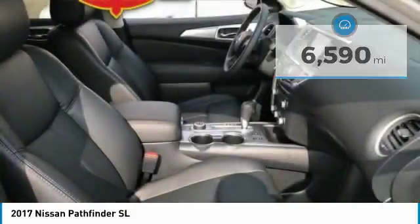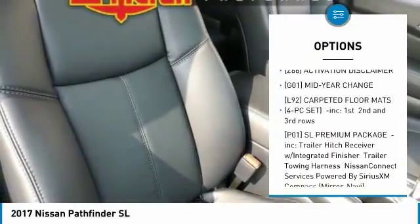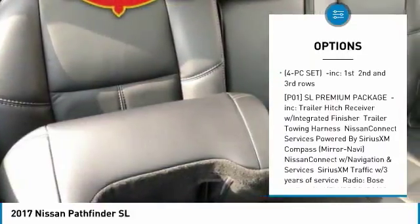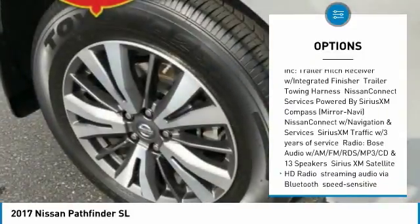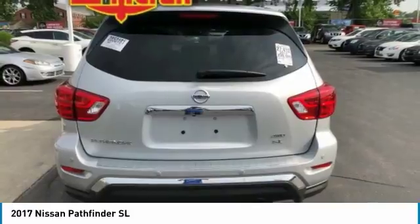Here are some of this vehicle's great options: power passenger seat, steering wheel audio controls, power liftgate, anti-lock braking system, Bluetooth, power steering, four-wheel drive, four-wheel disc brakes, aluminum wheels, rear defrost.